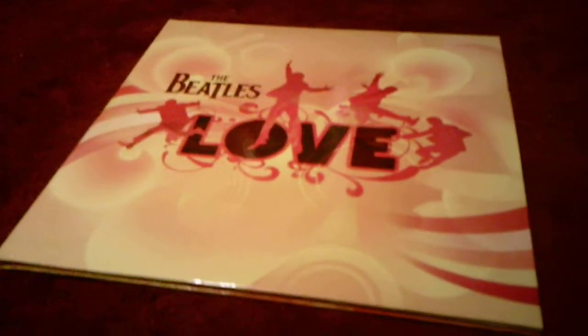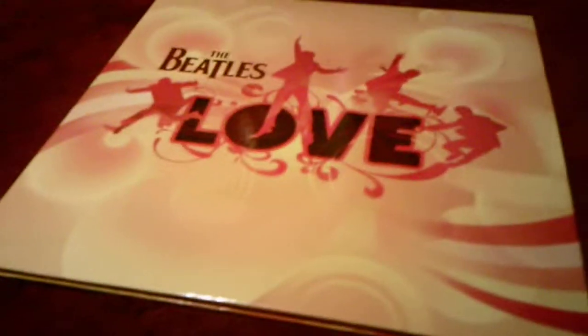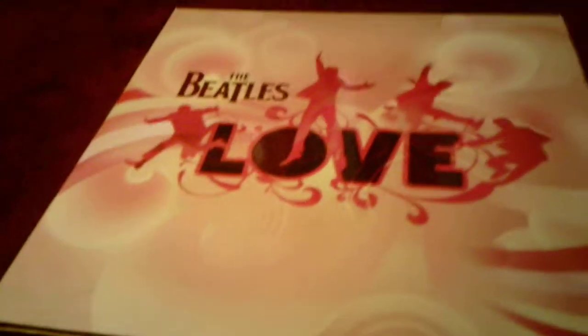Hey everyone, I'm here today with a comparing video between two Beatles records: the Love Album and the Number One Album. Both of these albums I got for my birthday, but not the same year. I got the Love Album about a year or two ago for my birthday, and I got the Number One Album this year for my birthday.